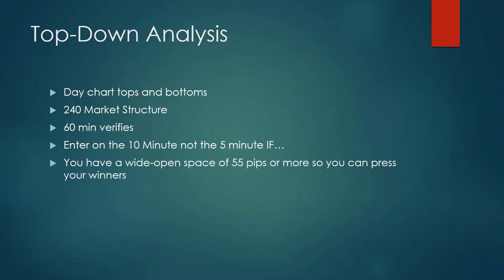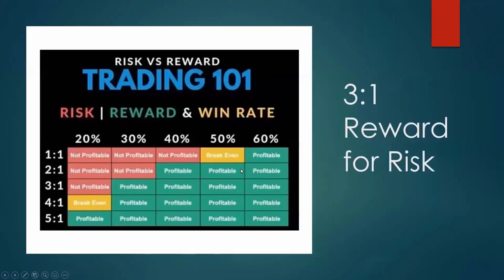You need a wide open space of 55 pips or more so you can press your winners. The secret to being successful in forex is not just finding a winning trade — it's finding a winning trade and maximizing that opportunity. Create a rule: unless you have 55 pips or more of open space with very few barriers, you don't make that trade. Another reason: the big boys won't be there either, because they can't make a trade for less than 55 pips.